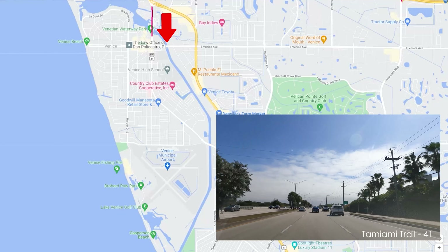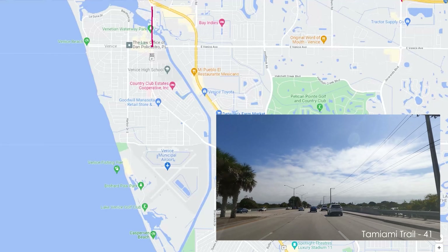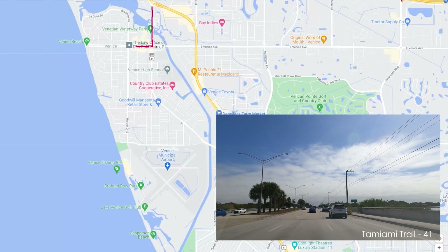Today we're going to drive into the island of Venice to give you an idea of what the island looks like and some of the main attractions, so that if you're planning to move to Venice or maybe you're looking to vacation there, you have a better idea of the main attractions. We're going to come in from Sarasota, take 41, go over the bridge, and make a right to East Venice Avenue.